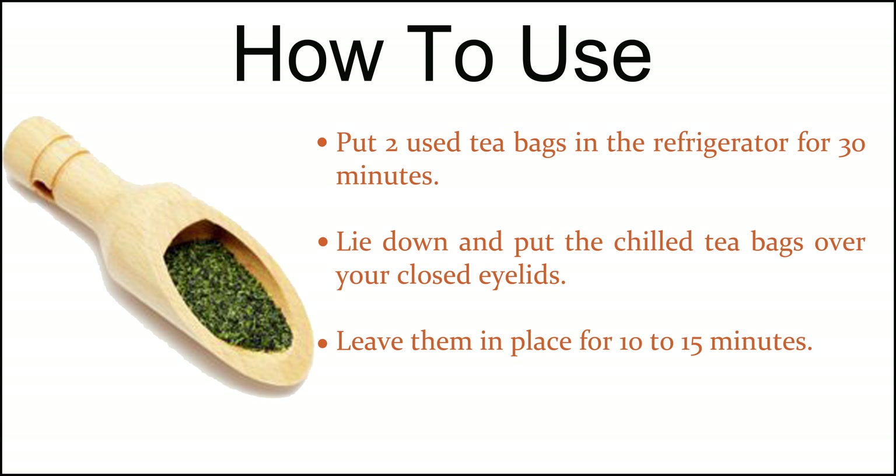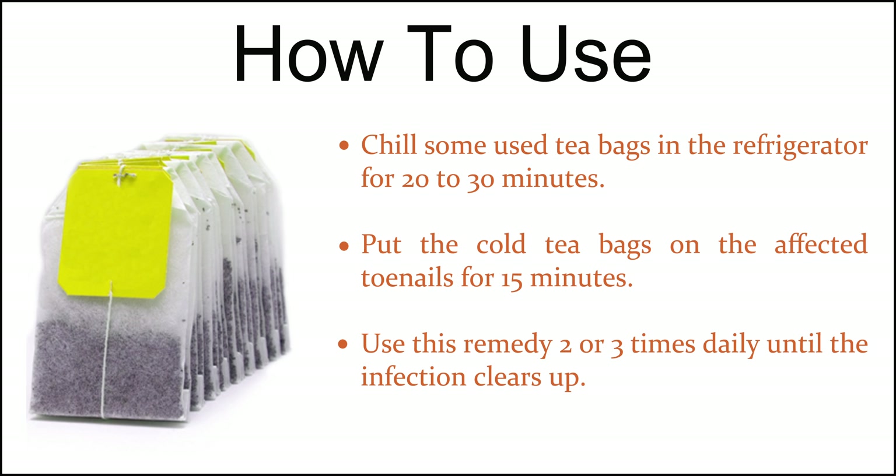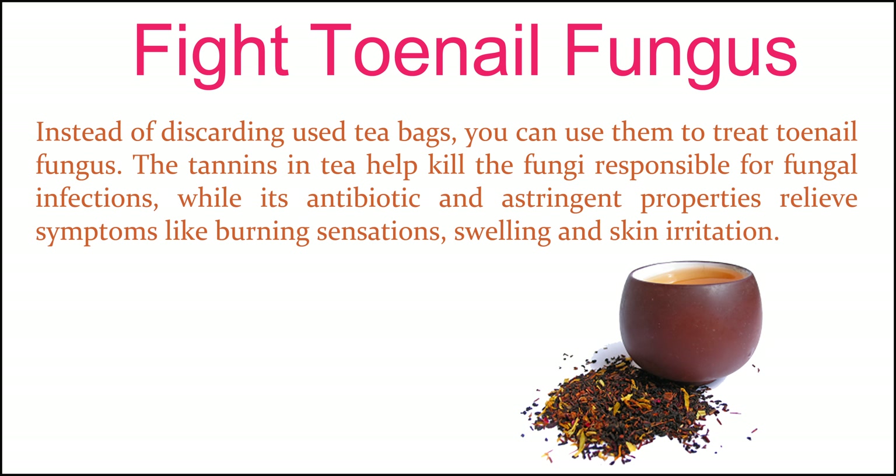Soothe sunburns and razor burns. Moist green tea bags can soothe sunburns as well as razor burns. Green tea contains tannins with astringent and mild anesthetic properties that help combat itching and pain. Put 10 to 12 used green tea bags in your bath water. Soak in this healing water for about 20 minutes. Do this once daily for a few days.